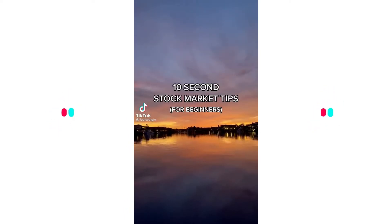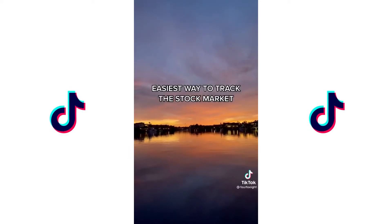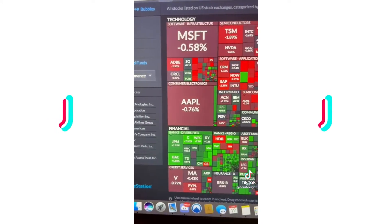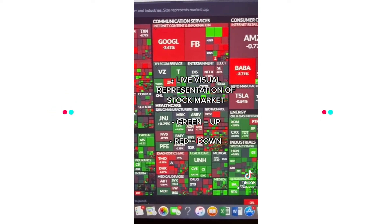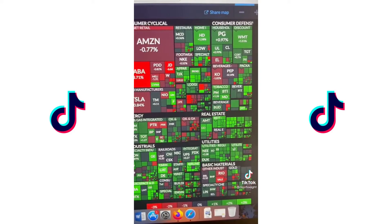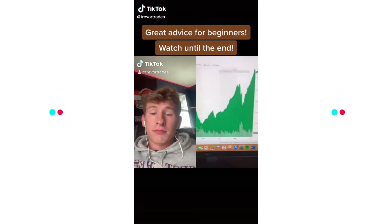10-second stock market tips for beginners: want to know the easiest way to track the stock market live? Google 'Finviz heat map' and click the first link. Here you will see a live visual representation of stocks, their sectors, and whether or not they are up or down for the day. If you're a visual learner like me, this helps tremendously.